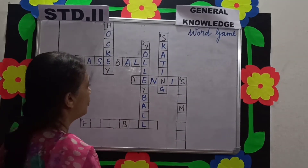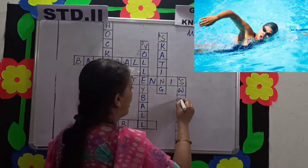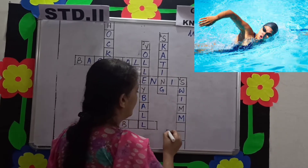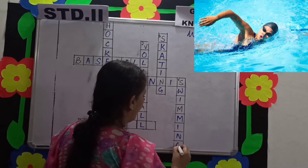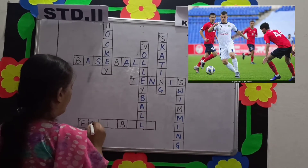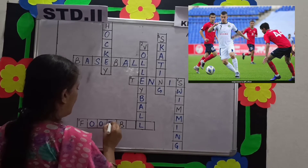Tennis is played on a tennis court with a tennis racket and a ball. Next is swimming. Swimming is an aquatic sport — that means it is played in water, so it is called an aquatic sport. Last one is football, played by 2 teams of players.